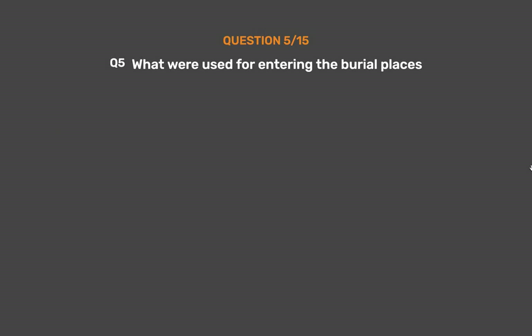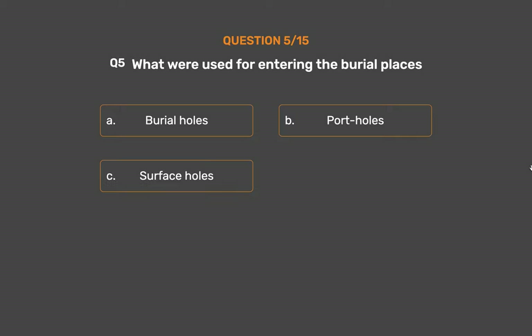Question number 5. What were used for entering the burial places? Option A: Burial holes. Option B: Potholes. Option C: Surface holes. Option D: Stone holes.